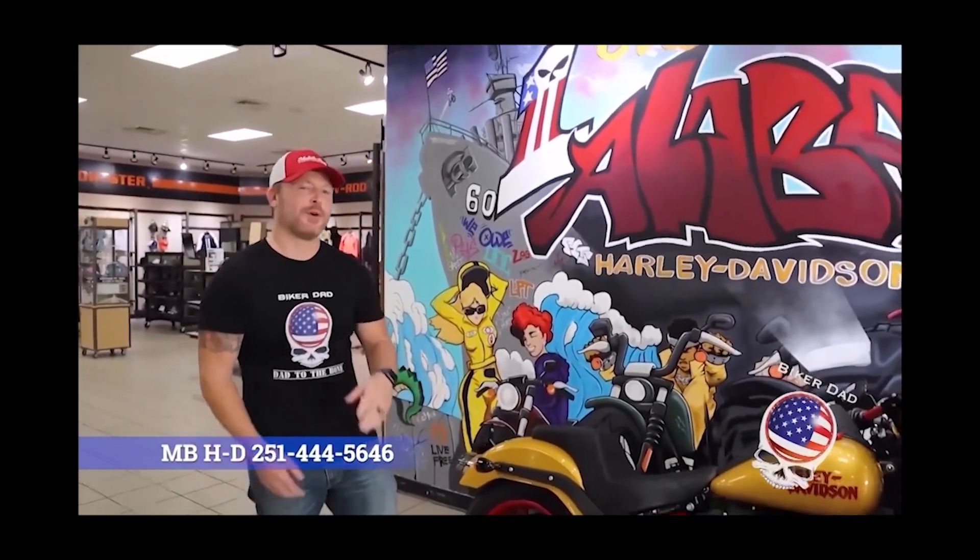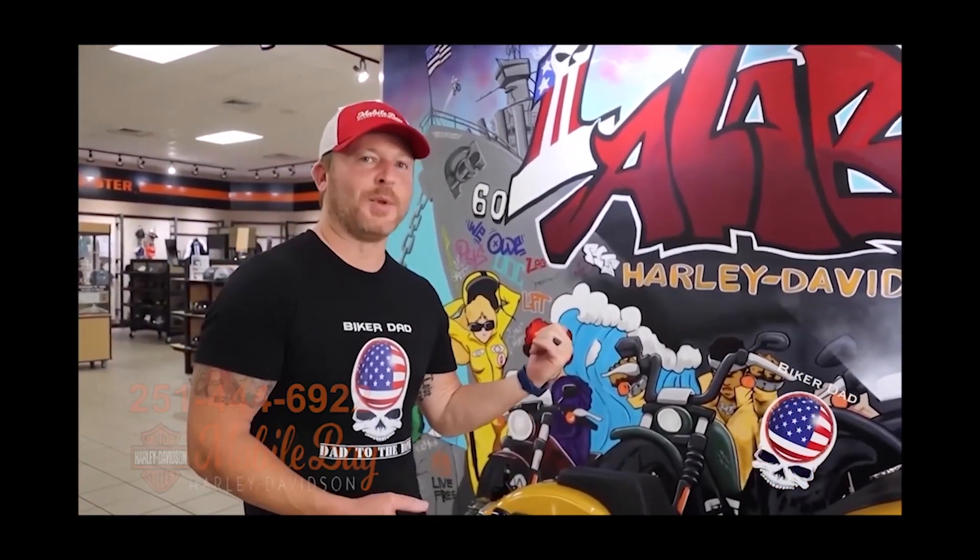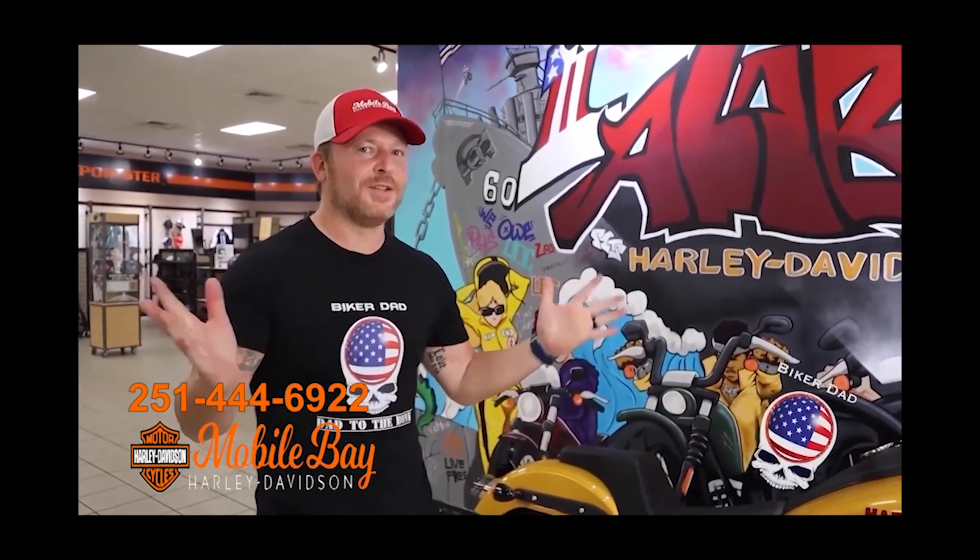If you want to come out and check this bike out — if it's still here by the time this airs — just call Mobile Bay Harley-Davidson at the number at the bottom of your screen. Ask for Kim and they'll let you come out and test ride this, just like I did. It's a blast.